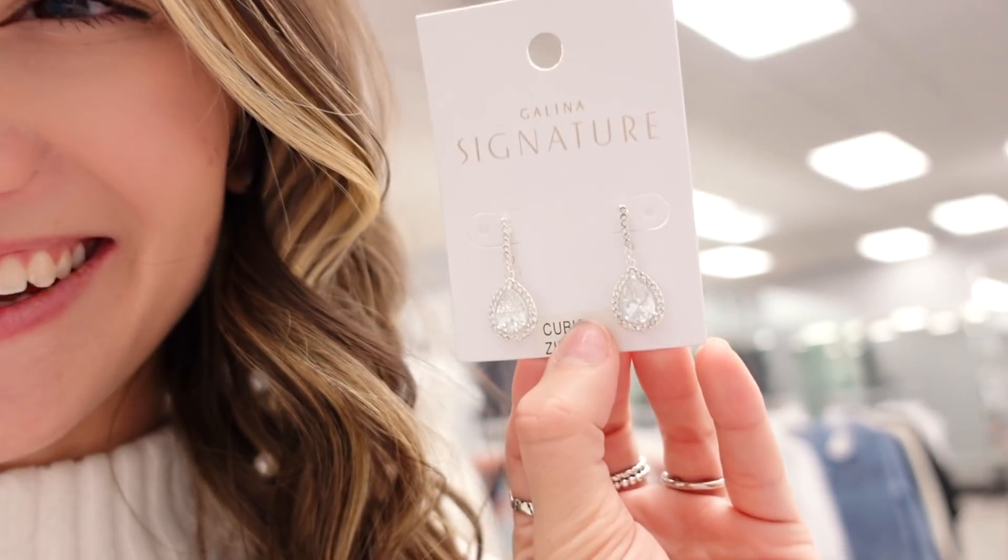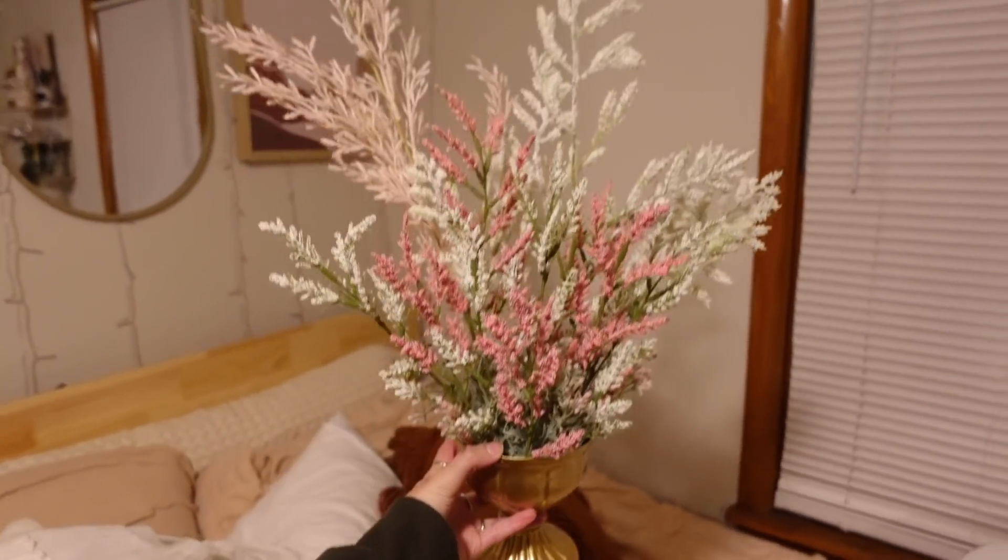I'll give you a sneak peek of the earrings that we chose — so cute! I used Canva and erased the background of the models from the website and put it all together and cropped their heads on them to see the final result. I'm so excited because I feel like it's going to look so good. It was a successful day!